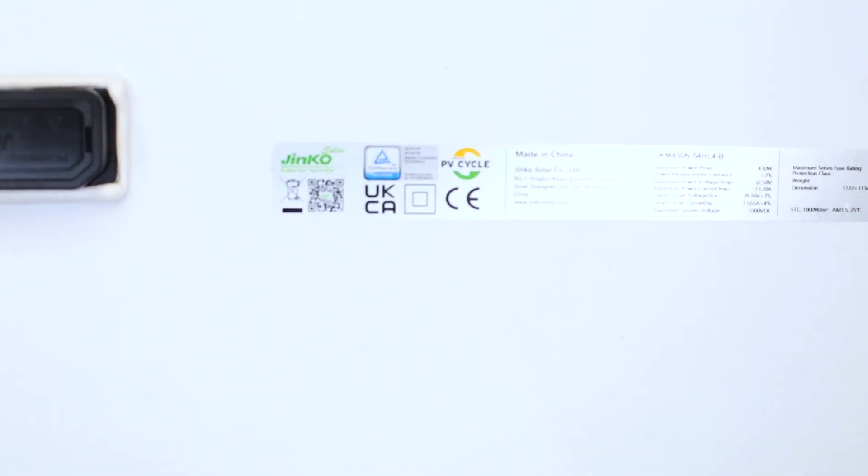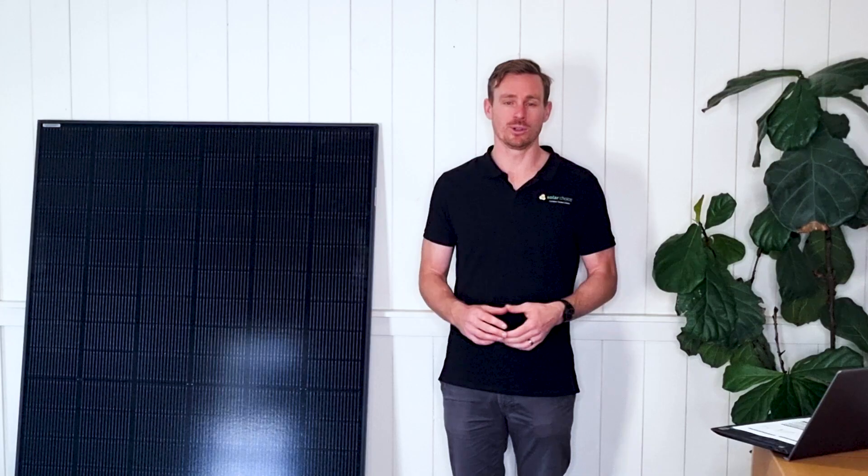One thing we do like about Jinko is that they were listed as a top performer by PV Evolution Labs on all six of the different categories that they test. PV Evolution Labs are an independent company who test all different solar panels, and each year they publish a list of the companies that were the top performers.